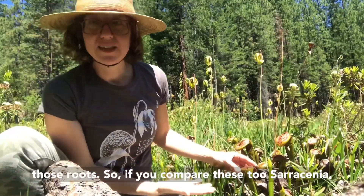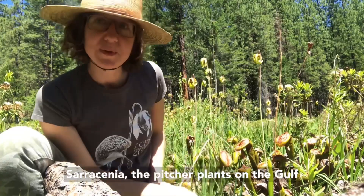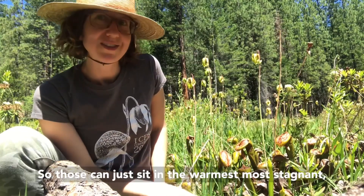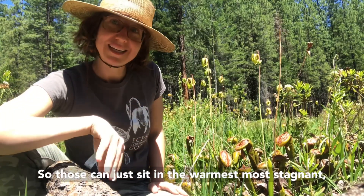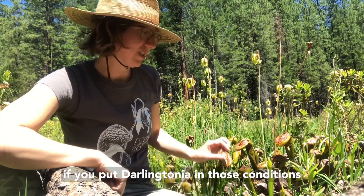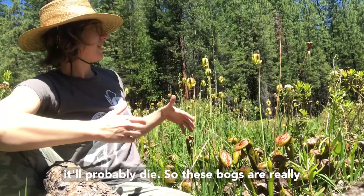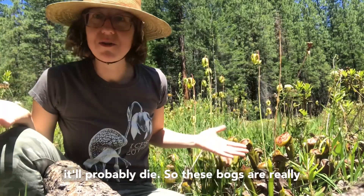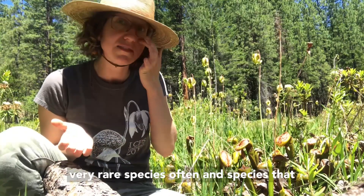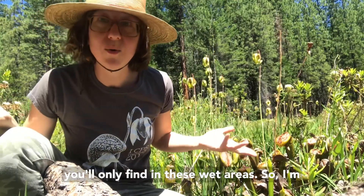If you compare these to Sarracenia, their closest living relative, the pitcher plants on the Gulf Coast and East Coast grow in bogs, so they can sit in the warmest, most stagnant, muckiest water and be perfectly happy. But if you put a Darlingtonia in those conditions, it'll probably die. These bog habitats are really special botanically — they hold very rare species, often ones you'll only find in these wet areas.